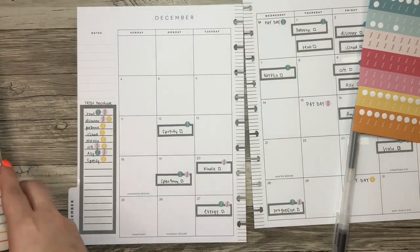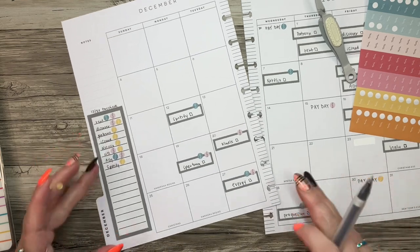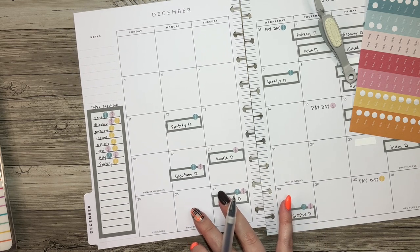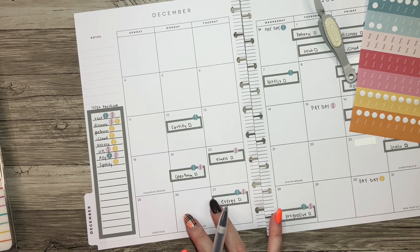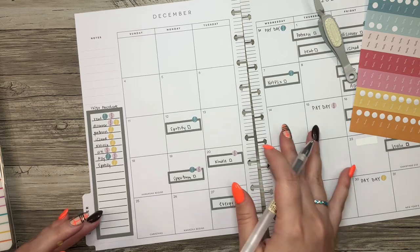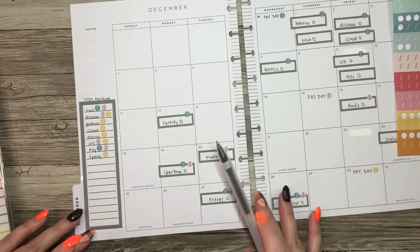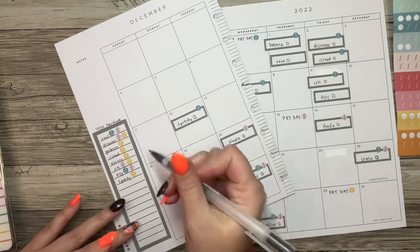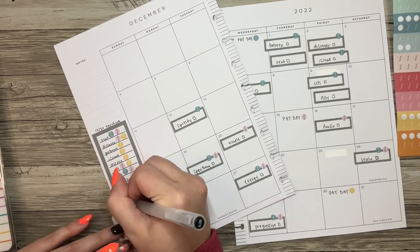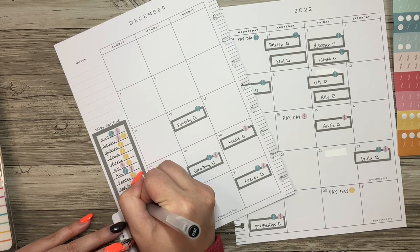Where am I taking the money from — that kind of thing to help my brain. Then for the next things: so December — spectrum, Hulu, Evergy, and Progressive. These bills are being paid half by this paycheck and half by this paycheck — so the same concept. Half of all of these will be paid by this paycheck, and then the other half will be paid with the paycheck on the 13th. That paycheck is probably going to be a little bit of a smaller paycheck, so I might have to do a little bit of finagling.